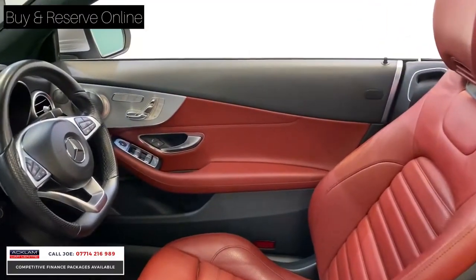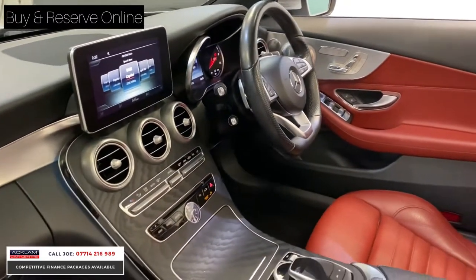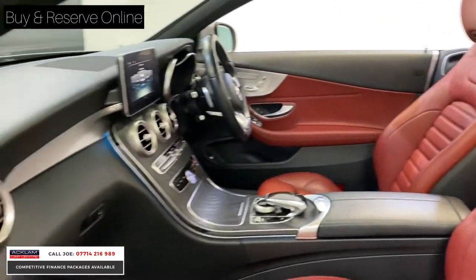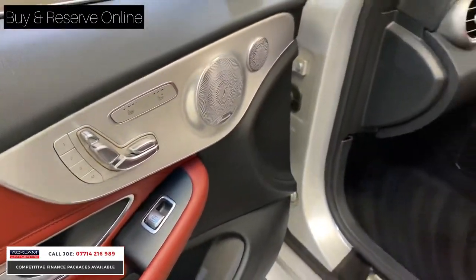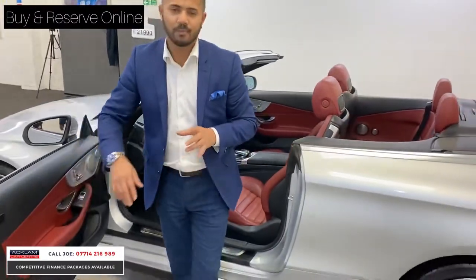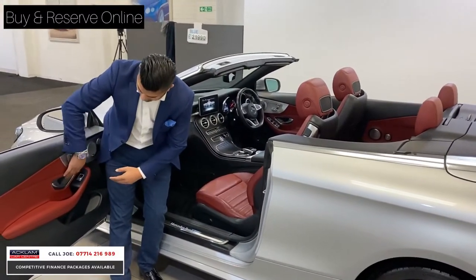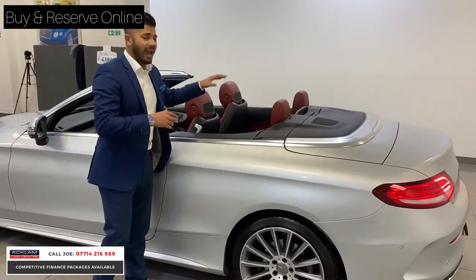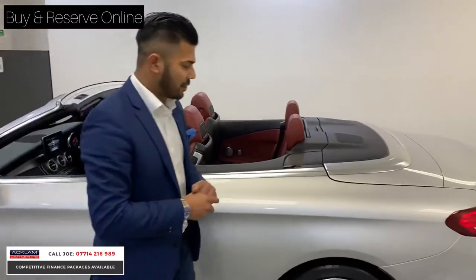Being the premium plus you've got a Burmester sound system, electric seats, heated seats and memory seats. On this particular model you've also got the air scarf, so when the hood is down it blows nice hot air around your neck keeping you warm. There are lovely brushed aluminium trimmings around the door cards and the centre dash, with extended leather on the door cards. Ambient lighting on the centre dash and door handles, and it is a four-seater with ISOFIX attachments and seatbelt pulleys.